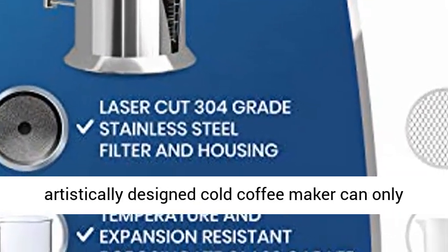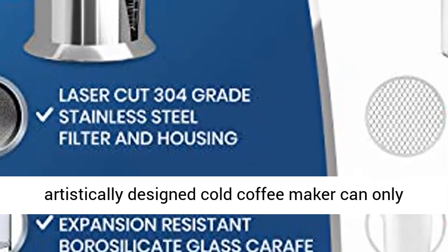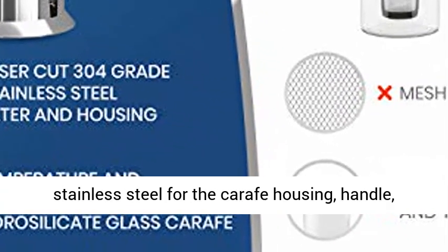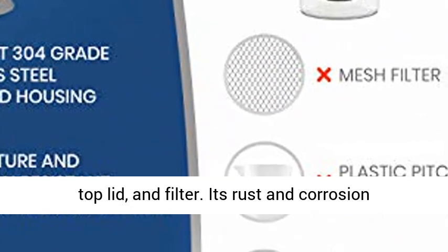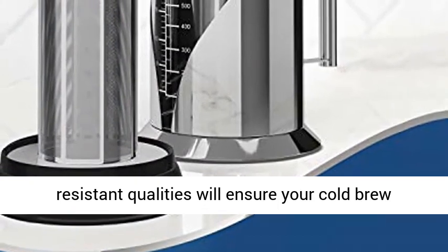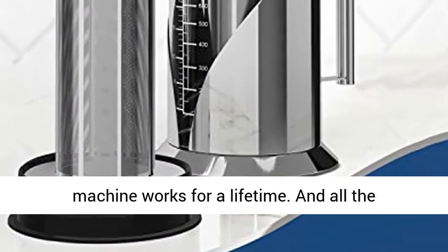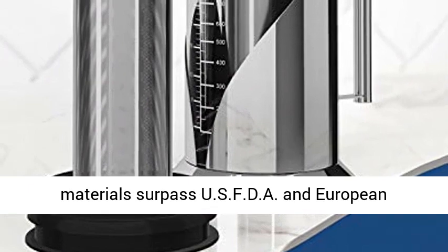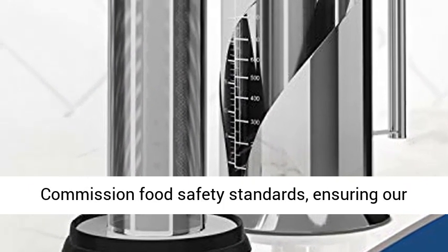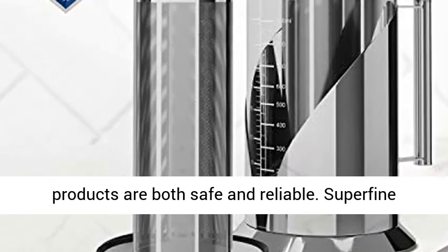Premium quality materials. Creating a functionally superior and artistically designed cold coffee maker can only be done with the best materials. We use 304 stainless steel for the core housing, handle, top lift, and filter. Its rust and corrosion resistant qualities will ensure your cold brew machine works for a lifetime. All the materials surpass USFDA and European Commission food safety standards, ensuring our products are both safe and reliable.